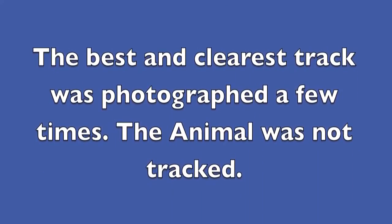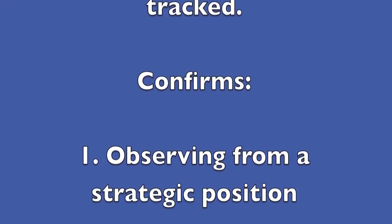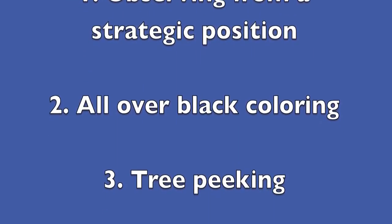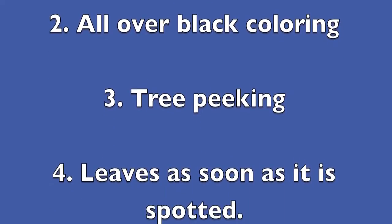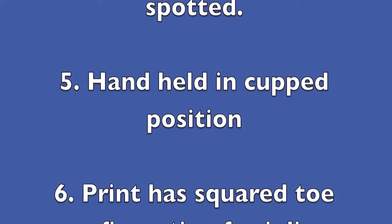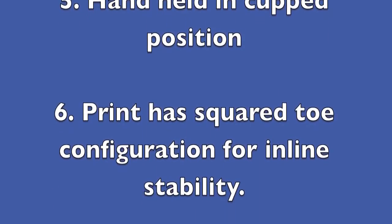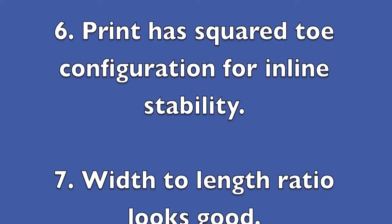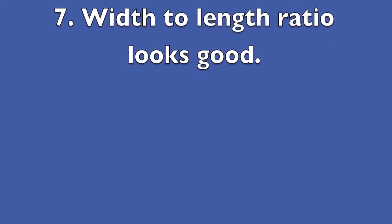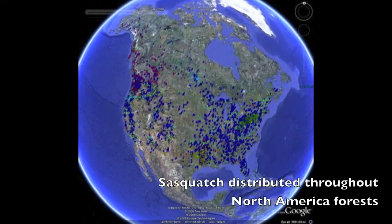Here it is. The best and clearest track was photographed a few times. The animal was not tracked. It confirms on observing from a strategic position: all-over black coloring, tree peeking, leaves as soon as it is spotted, the hand is held in the cupped position, the print is a square toe configuration for inline stability, the width to length ratio, and possibly a coned head.